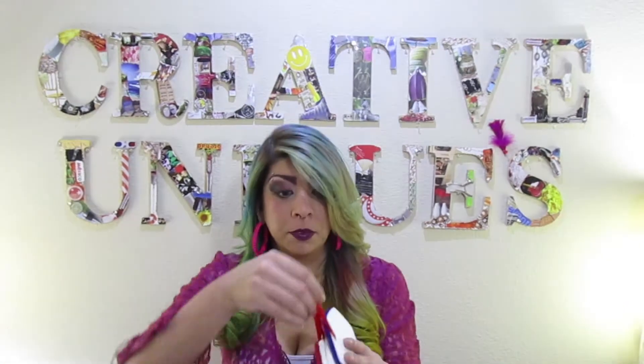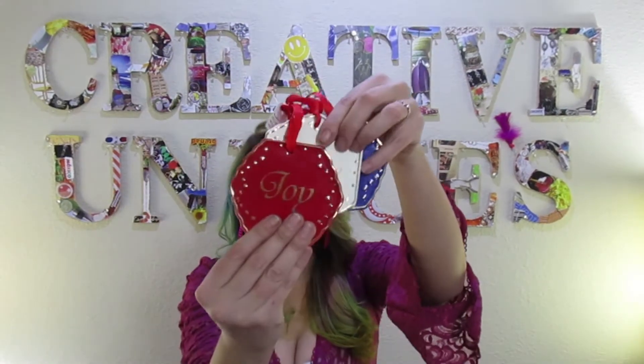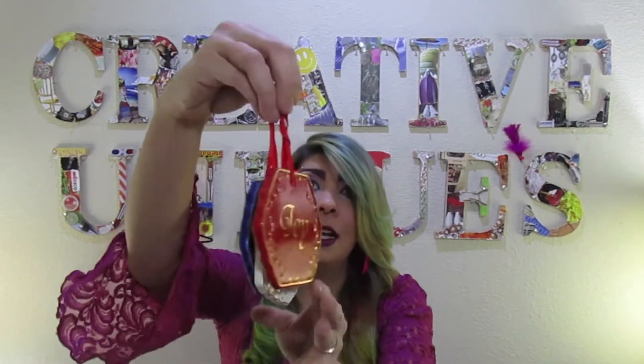A great thing for Christmas is ornaments. Ornaments sell like crazy. Go on eBay, look up sold listings and do Christmas ornaments — you'll find all kinds of stuff. I got a set of three ceramic ornaments, each one a different word, for $1.29. I'm going to be able to sell these for minimum $14.99 plus shipping.